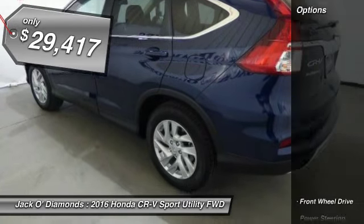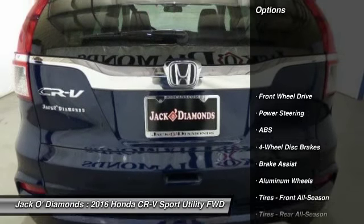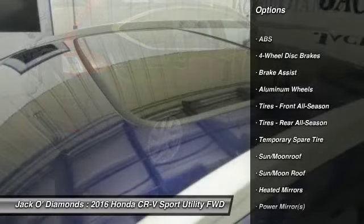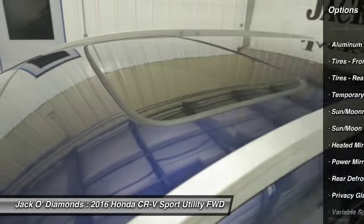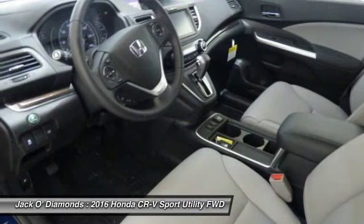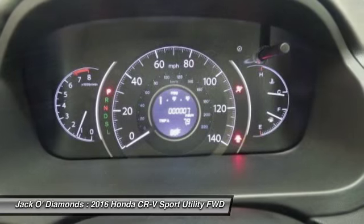Here are some of this vehicle's great options: anti-lock braking system, steering wheel audio controls, keyless entry, moonroof, Bluetooth, leather-wrapped steering wheel, adjustable steering wheel, power steering, aluminum wheels, and four-wheel disc brakes.